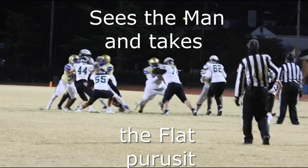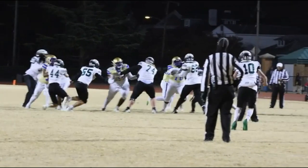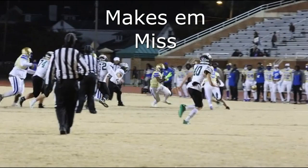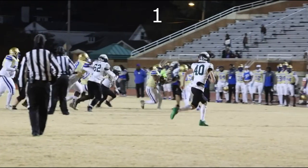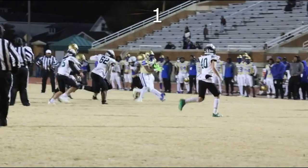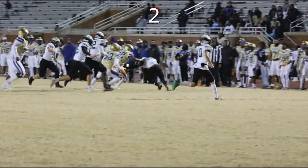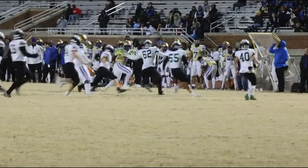Now to understand how good Phoebus is, you just have to count the number of people that missed the tackle on this runner. Wow! First we got the corner, who can't quite shed his man — that's one. Then we got another defensive back, he's gonna give it a try — that's two.